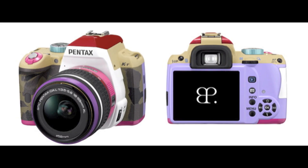Pentax unveils the Bonnie Pink DSLR. I don't know what to say about this camera. I'm still speechless.